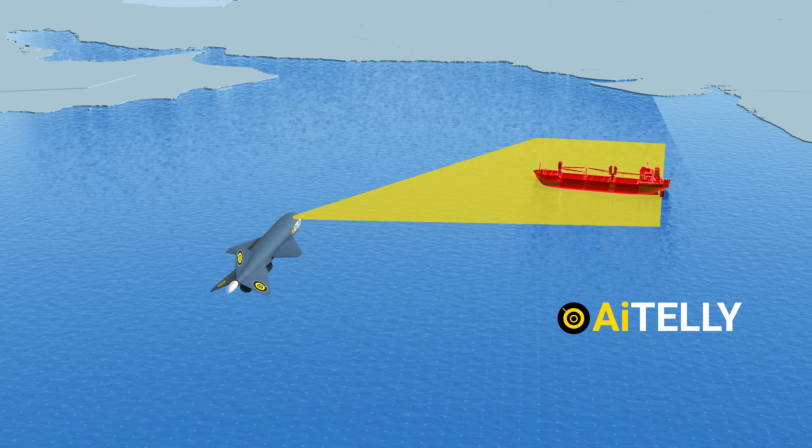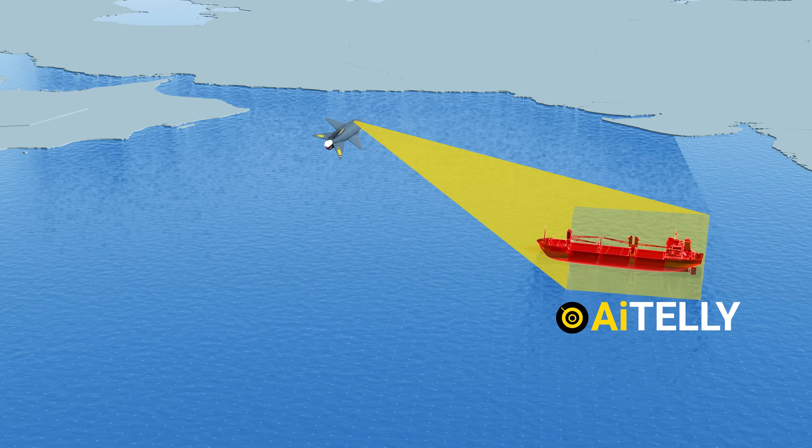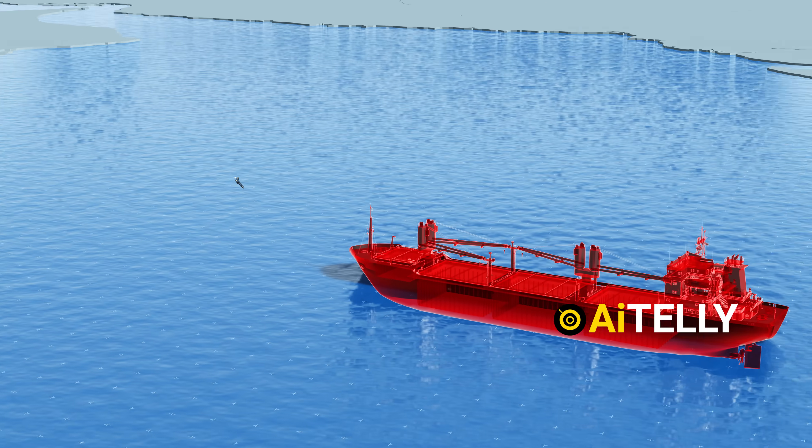It searches for a target using analog radar. When locked and ready, it can destroy a ship using a hollow-shaped charge warhead. This has the potential to either destroy or sink a cargo ship if it hits at the right angle.